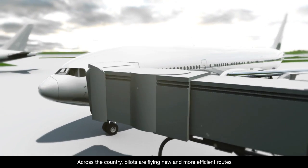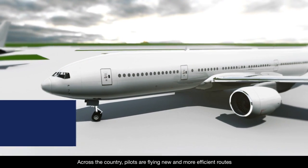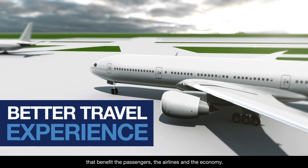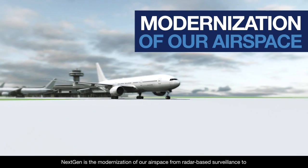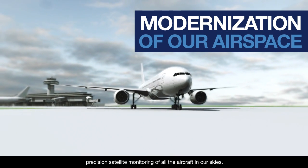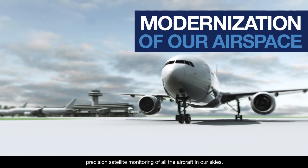Across the country, pilots are flying new and more efficient routes that benefit the passengers, the airlines, and the economy. NextGen is the modernization of our airspace, from radar-based surveillance to precision satellite monitoring of all the aircraft in our skies.